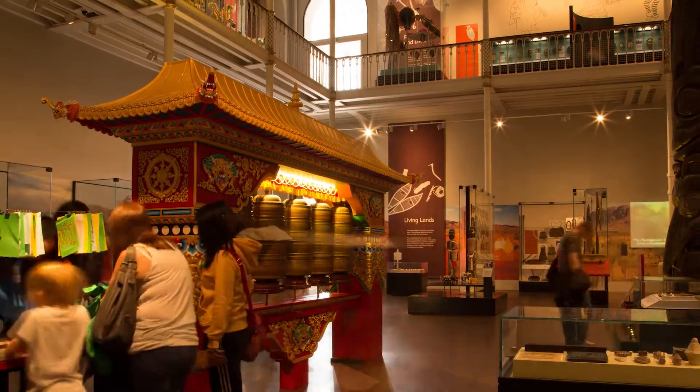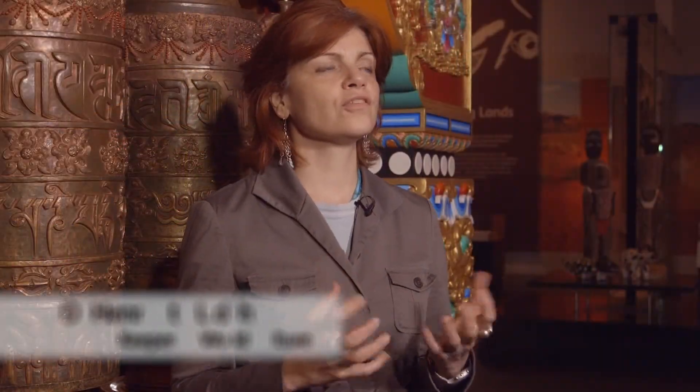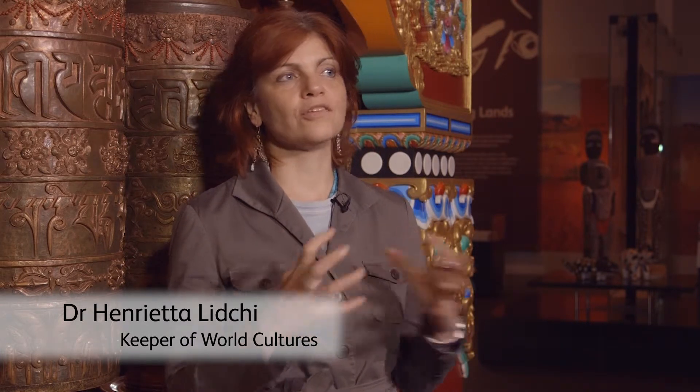I think the collection is this extraordinary combination between people's passions, their intellectual curiosity and the made world. So if you look at these collections as things that are brought in, studied, displayed, understood, and that still have continuing relevance to the people who originally made them.